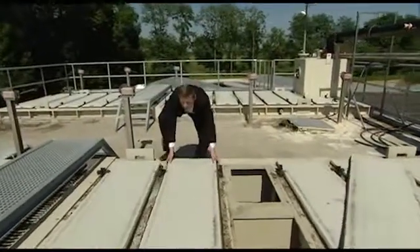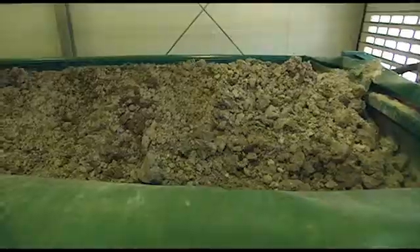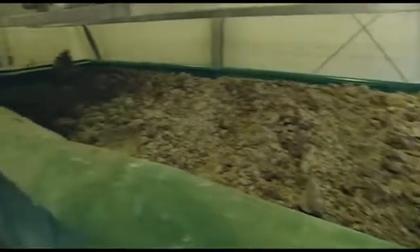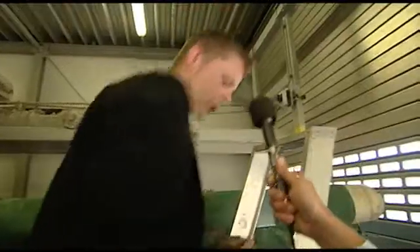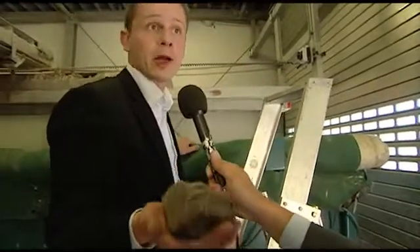This is the so-called PhosPak reactor. We use this technology to remove phosphate from the water in the form of struvite — magnesium ammonium phosphate — a crystal which can be used later as a fertilizer. This is what comes from the reactor, and it can be used for agricultural purposes.